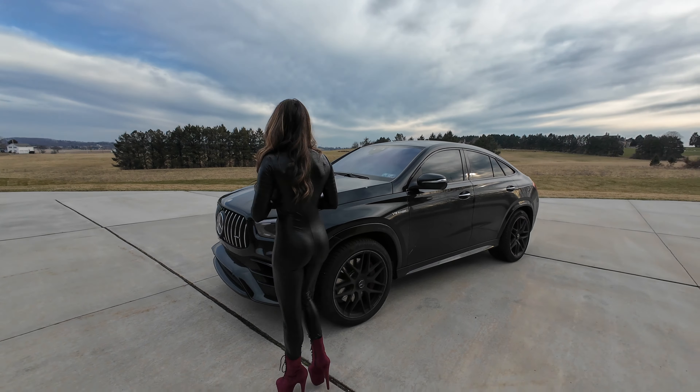I also wish that for the GLE 63 — even the 53s, any of the AMG models — they offered their satin colors. We would have got this in satin black instead. The satin colors look absolutely incredible. Basically like the G-Wagons, they have some special color list — I think it's called Manufaktur colors or something — where they offer things like China blue, matte black, all these really cool colors. I wish we had those options for these cars as well.